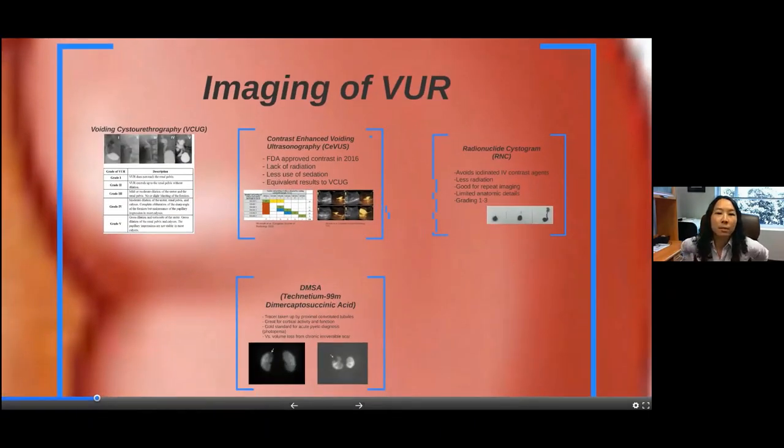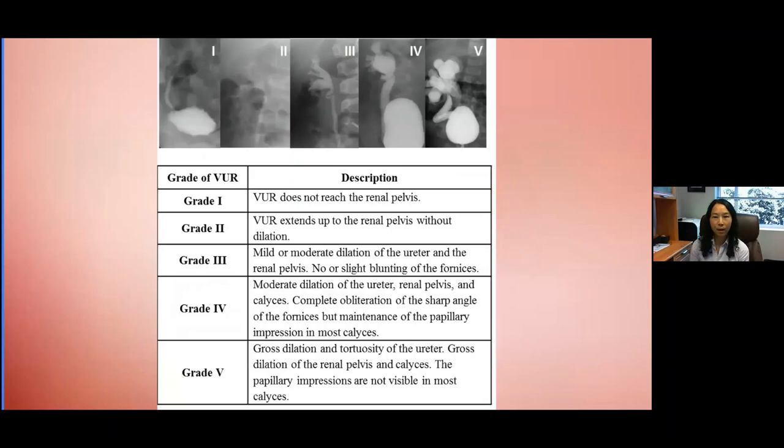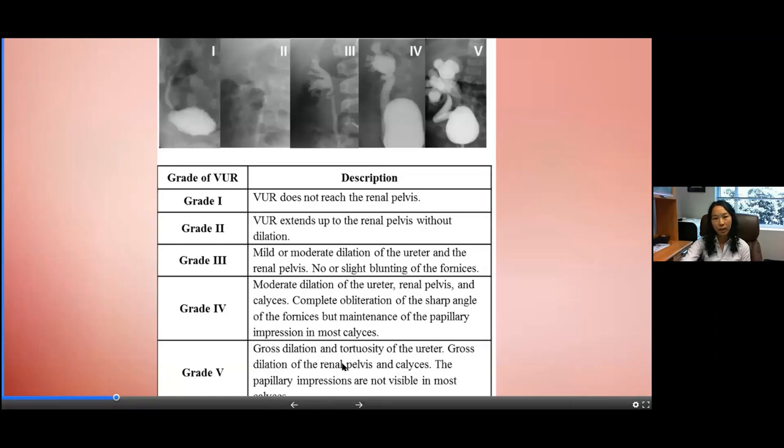Talking about imaging modalities for reflux — classically, diagnosis involves a VCUG or voiding cystourethrogram, with a grading scale from 1 to 5. Grade one is reflux into the ureter alone. Grade two goes into the ureter and kidney but doesn't dilate the kidney. Grade three has mild dilation of the renal pelvis with cupping of the calyces. Grade four has more dilation of the renal pelvis and into the calyces. Grade five is a hugely dilated kidney with reflux and a tortuous ureter.